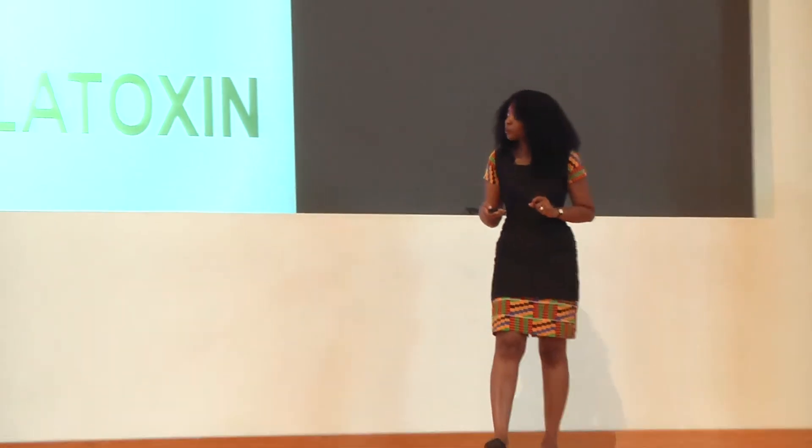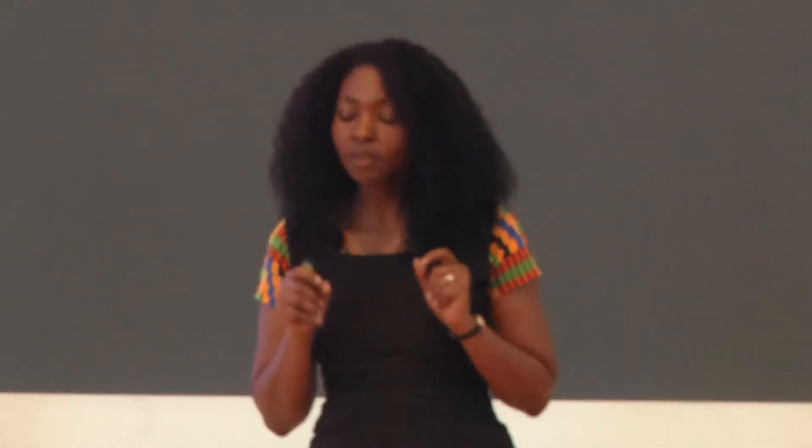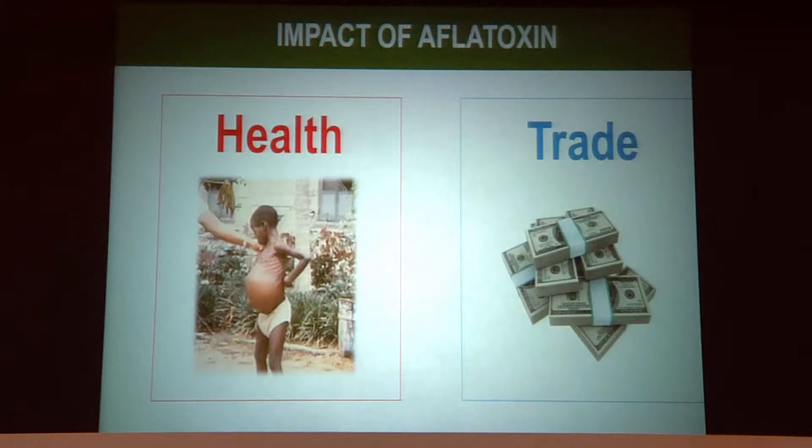Now, I want to share with you why this is important, how farmers deal with it, and my findings to date. Aflatoxin is a worldwide problem. The Food and Agriculture Organization has estimated that each year 25% of the world's crops are affected. Consumption of food with aflatoxin can cause stunting in children, liver cancer, and death.